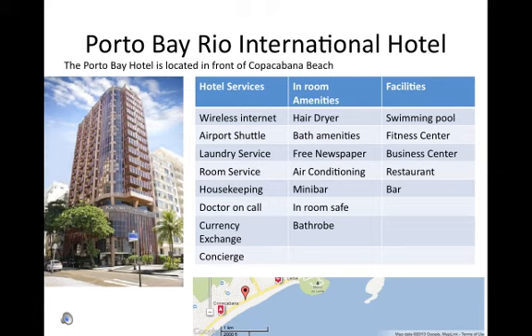In-room amenities include a hair dryer, bath amenities, a free newspaper, air conditioning, a mini bar, an in-room safe, and a bathrobe. Facilities include a swimming pool, a fitness center, a business center, a restaurant, and a bar.